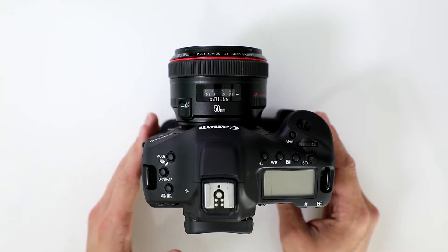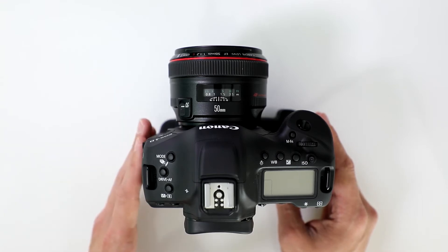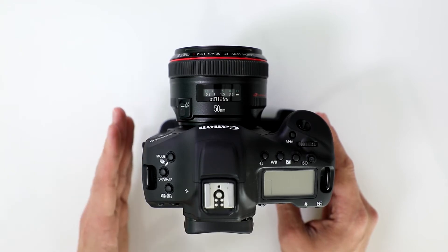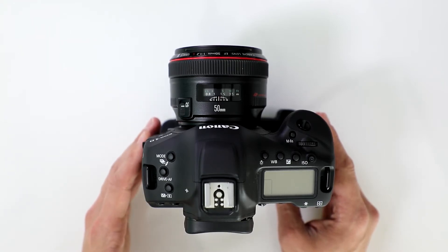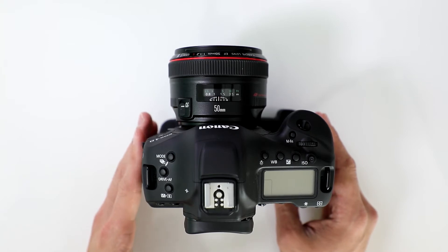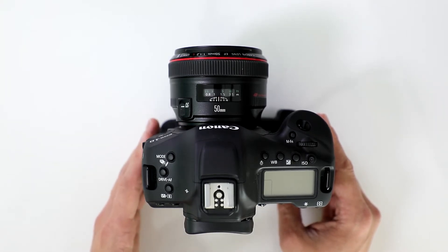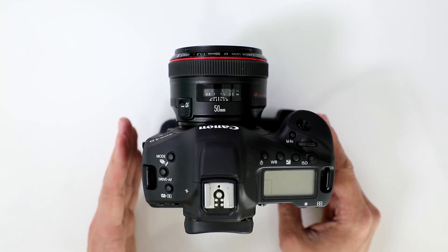And if you take a look at the sample video that I provided, I show you actually a comparison in 1080 and 4K, and I show you between what it looks like on the 5D Mark IV and the Canon EOS 1D X Mark II. So take a look at that, and you'll see for yourself how it's affected. I'm using a 50 millimeter lens on each camera, and I have the camera set at the same distance.